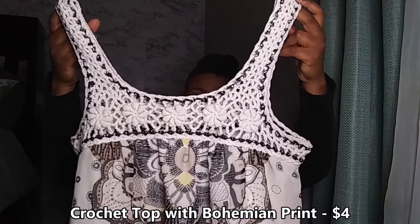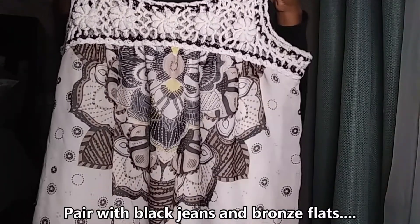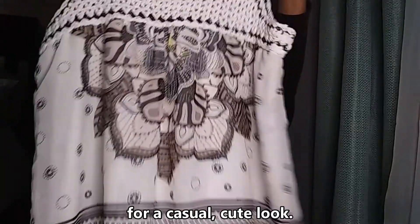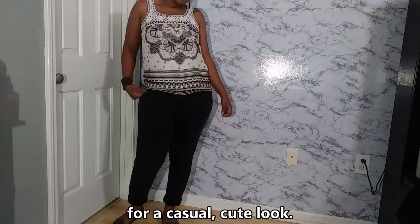This bohemian shirt was only four dollars and this is for my laid-back moments with the girls — probably going to the movies or going to grab something to eat real quick. Just keeping it cute and casual. I'm going to pair this with jeans and some flats.